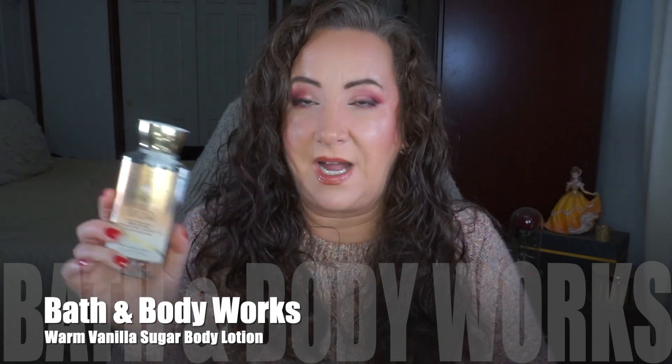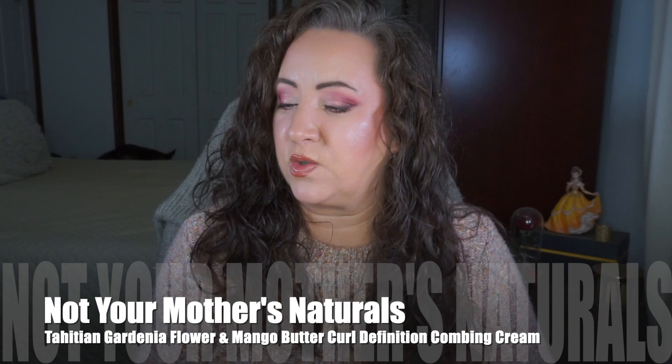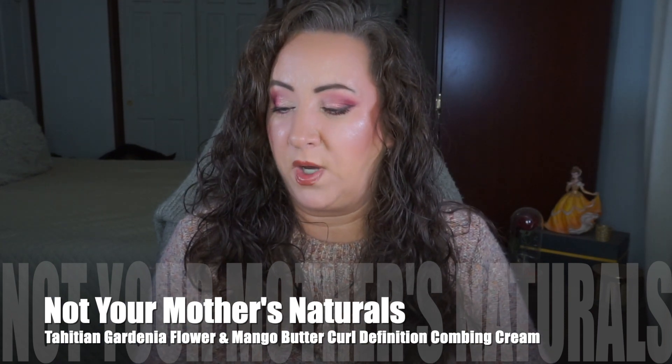Moving on to the Bath and Body Works Warm Vanilla Sugar body lotion - I love it, it's one of my favorite scents, that soft warm smell. That one is done. Then the Not Your Mother's Natural Tahitian Gardenia Flower and Mango Butter Curl Defining Combing Cream - lots of words! I do really like this. I have another one I'm working through in a different project and I think that's my last one, so I need to keep an eye out on Black Friday to see if anyone has it on sale.